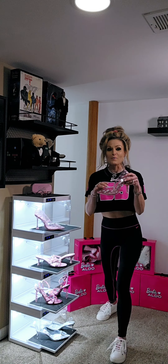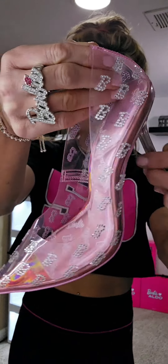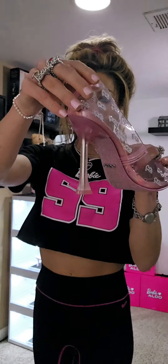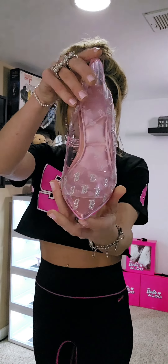The first pair I want to showcase has the Barbie B monogram all over and it sparkles. Check out that stiletto — how fabulous is that?